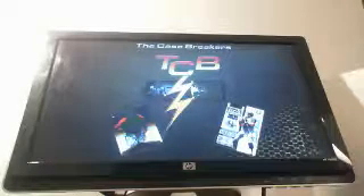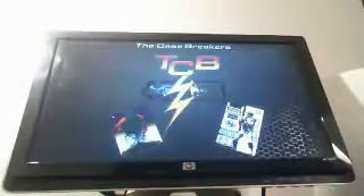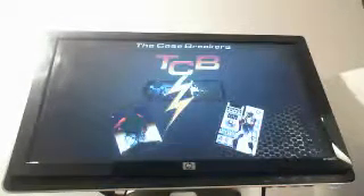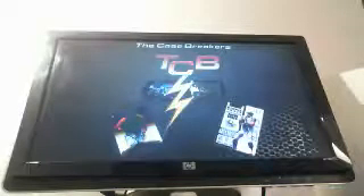Hello everyone, this is the Case Breakers. We're coming at you tonight with a fresh case of 2013 Bowman Inception Baseball. It's going to be a one box break. All names have been randomized.